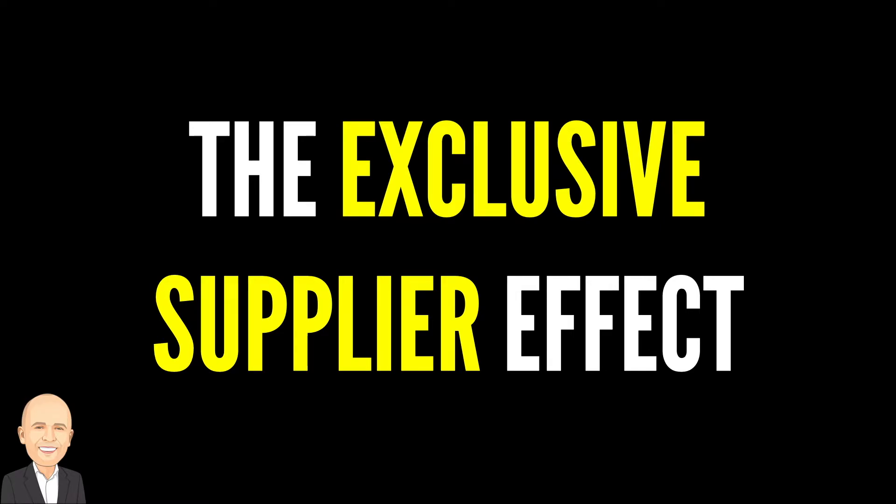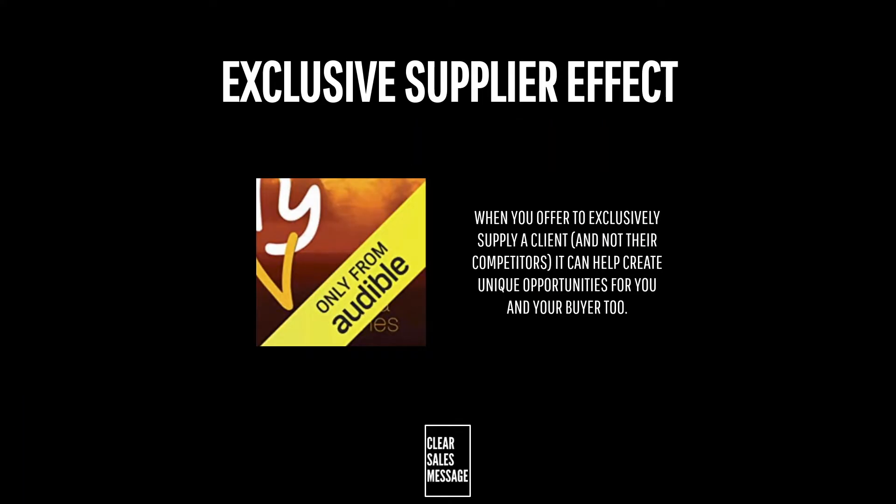Welcome back to another Understand Your Buyer video. In this video we're looking at the exclusive supplier effect. So what is it? Well the exclusive supplier effect is all about offering to supply a client exclusively and not to supply their competitors.